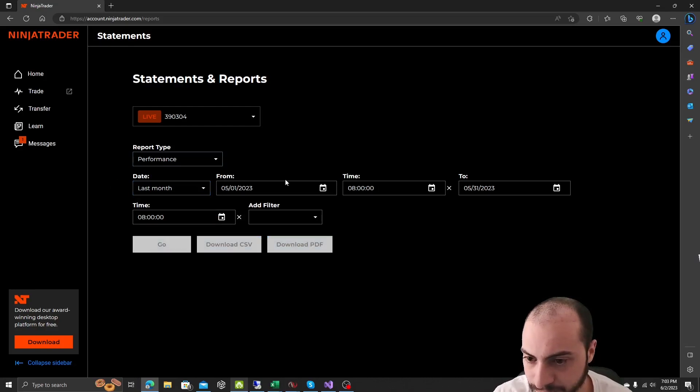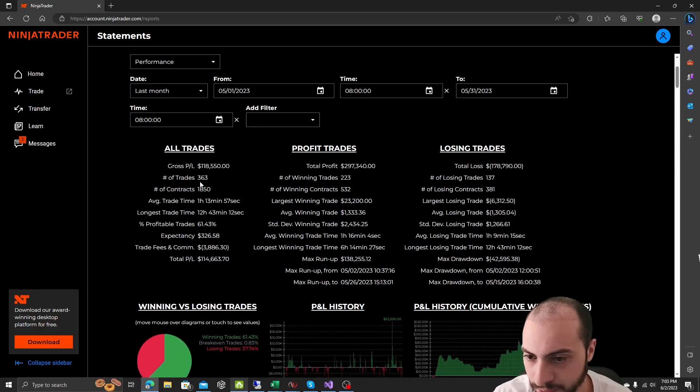Full disclaimer: algorithmic trading is really hard to do. There's a lot of technical setup you have to do. It's capital intensive as well, and you go through a lot of emotional stress. But with that being said, it can be very rewarding. Anyone can succeed, and I want to show you and give you steps on how to do that.